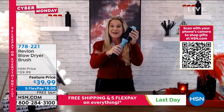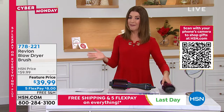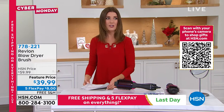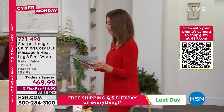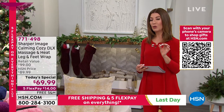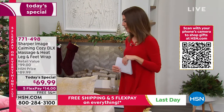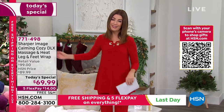Happy Hanukkah everybody — enjoy your hair tools! The Revlon brush makes getting ready in half the time. Jump online — the five FlexPay and free shipping all end tonight at midnight. Four and a half hours left until our Black Friday blockbuster weekend deals expire. Coming up next hour: the largest gift we will offer this entire holiday season at HSN — too big for a stocking, too big to fit under the tree, the best gift you can give yourself or your family. But first, let's kick back, relax, and get cozy with Sharper Image.